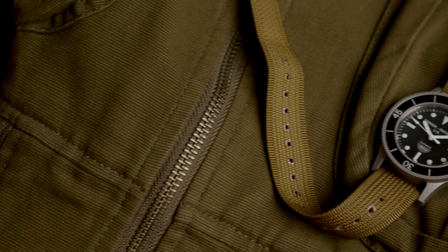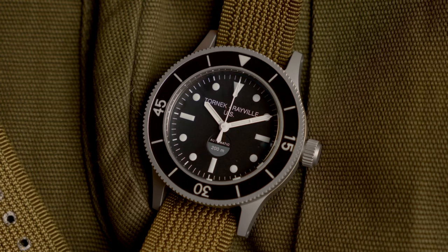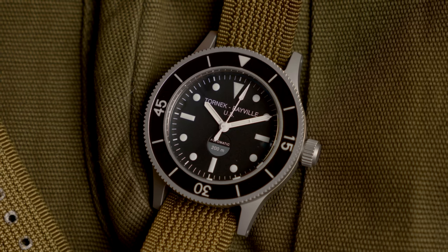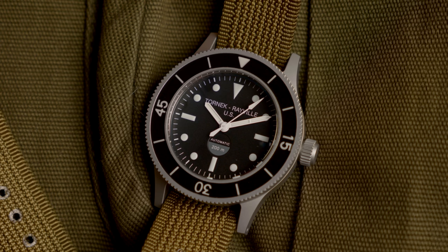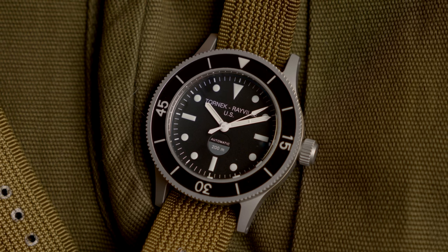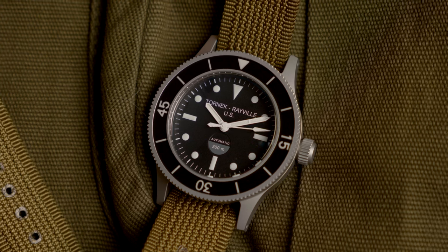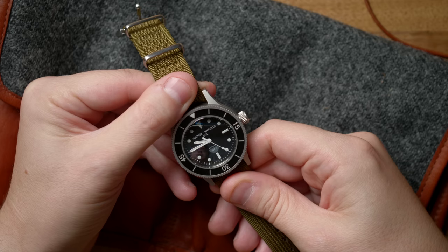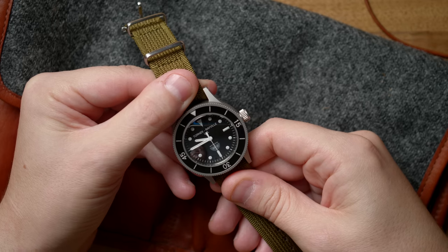Somehow a gentleman by the name of Alan V. Tornek, who was a Blancpain distributor based in New York, pitched a way to essentially make Blancpains in America — or make enough of the components in America — and changed the name on the dial for them to count, and won that contract. They beat out very well-known American brands such as Bulova for this contract. That is how Tornek-Rayville was born, 'Tornek' being Alan V. Tornek's last name, and 'Rayville' is actually a play on the word 'Villeret,' which is where Blancpain is based.